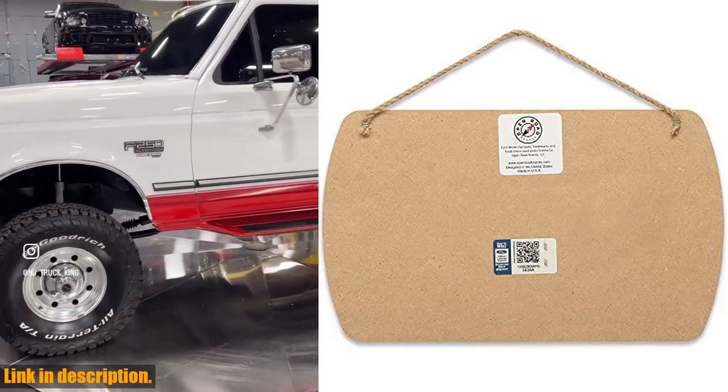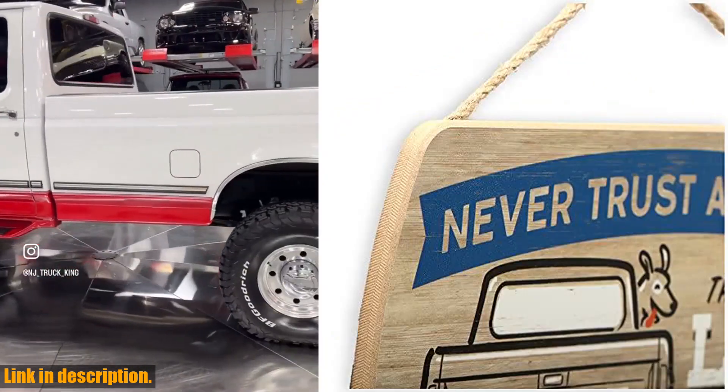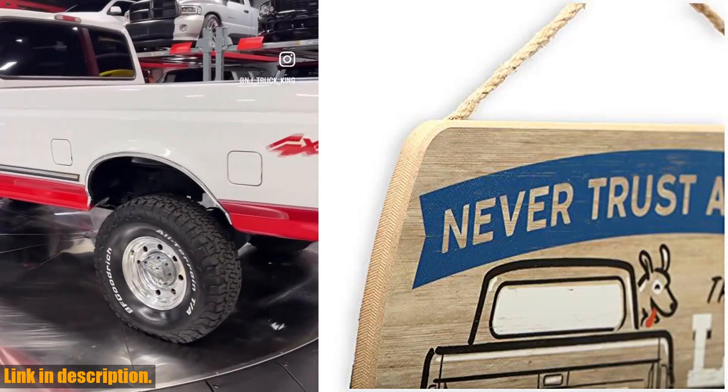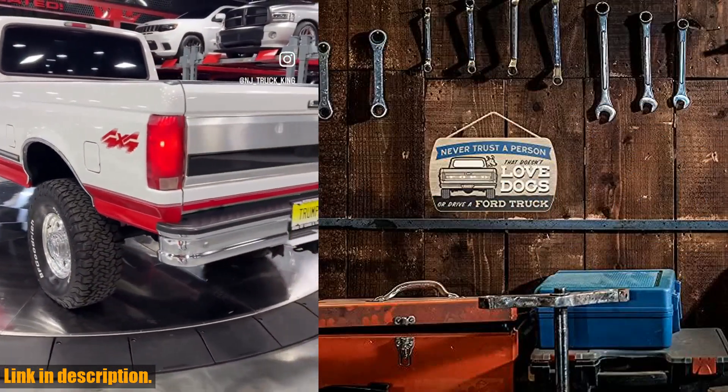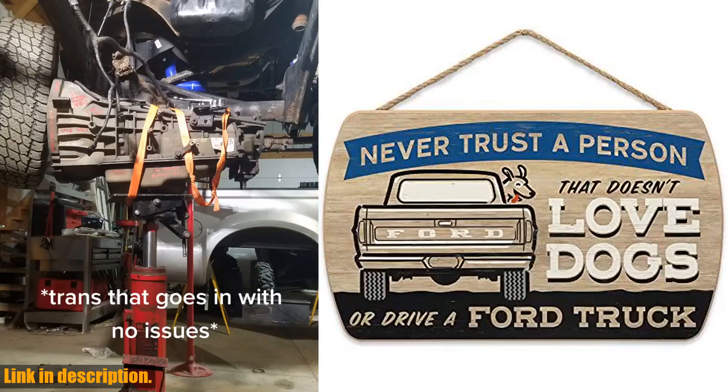And the best part? This official Ford product is made right here in the USA, so you can trust in its quality and authenticity. Don't miss out on the chance to add this unique piece of wall art to your home. Grab yours now by clicking the link in the description and show off your love for your Ford truck and your furry best friend.